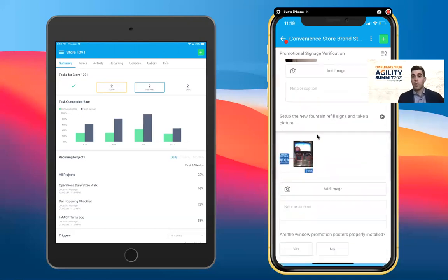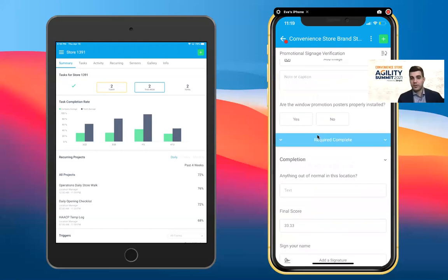No matter what the work is — operational, food safety, marketing, HR — all the processes encompassed in the platform will drive efficiency in getting things done. We understand that the primary job of store and field team members is not to get checklists done, but to provide a great customer experience by interacting with guests. By saving time throughout the day on checklists, we're giving hours back per week and per month to team members to focus on the things that are most important.